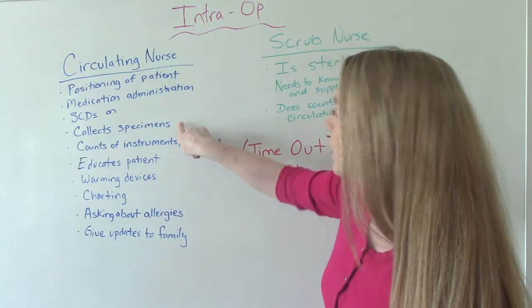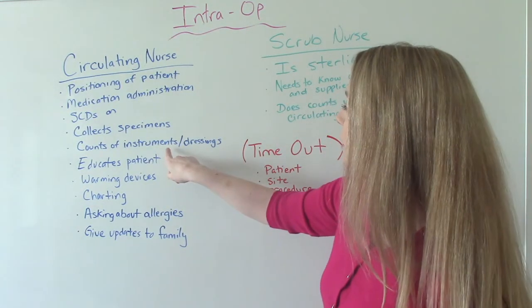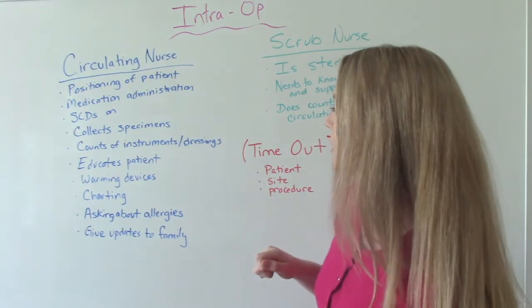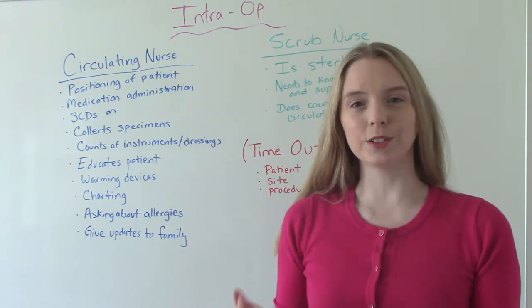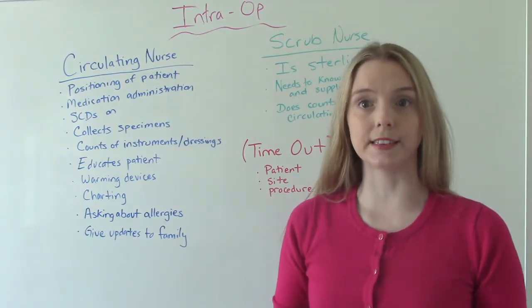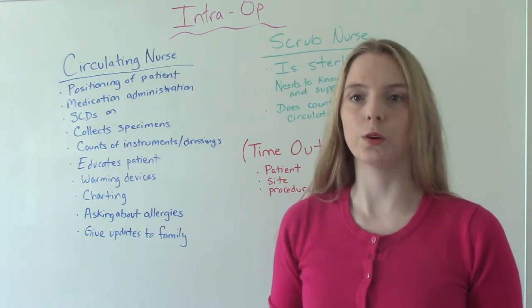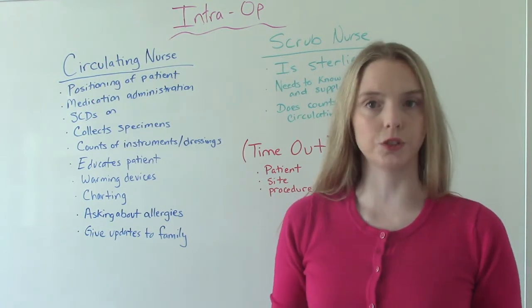If applicable, the circulating nurse's job would be to collect specimens. We're also going to be doing instrument and dressing counts — as instruments are used and then done, we start counting to make sure we're not missing anything or that nothing was left inside the patient. That includes counting sponges, laps, and instruments used.